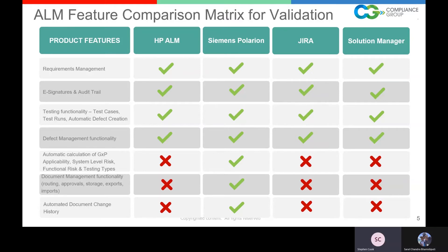Automatic calculation of GXP applicability, system risk level, overall risk level, functional risk, and testing types — Siemens Polarion is the only one of these tools that does that, with CSA baked in per FDA guidance. Document management functionality — including serving as the repository, routing for review, approvals, storage, exports, and on-demand documentation like a traceability matrix with point-in-time real-world data for an auditor — Siemens Polarion is the only one that does that. Automated document change history — again, Siemens Polarion only.